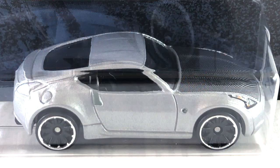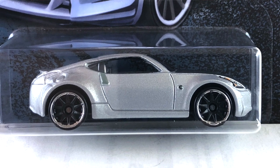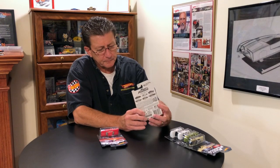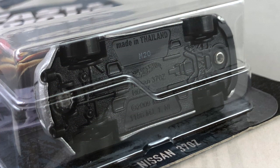Number five is the Nissan 370Z, done in a gray metallic — sort of a candy gray. The wheels are blacked-out 10 spokes with a chrome ring on them, the same size all the way around. The interior is black, and the windows are again very very dark tinted. The hood is a darker gray metallic, definitely different from the rest of the paint on the car. The tampos are pretty good — headlights are done up, taillights are not — with a little bit on the sides. The base is black plastic.